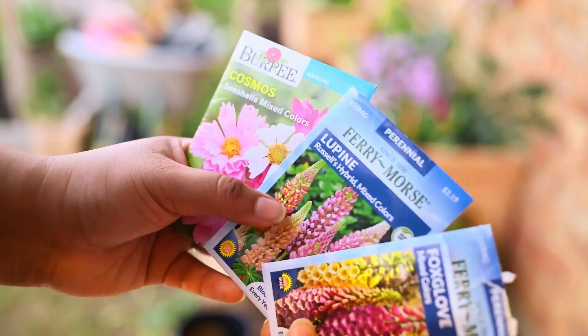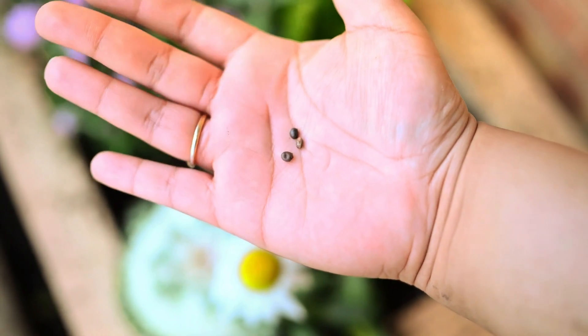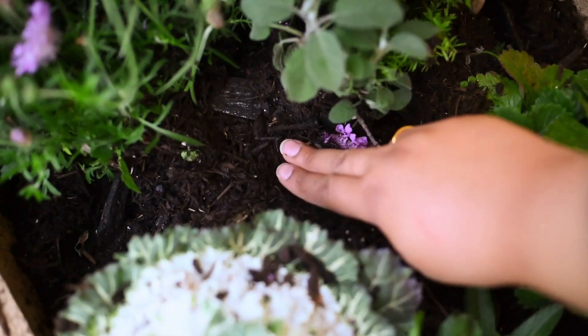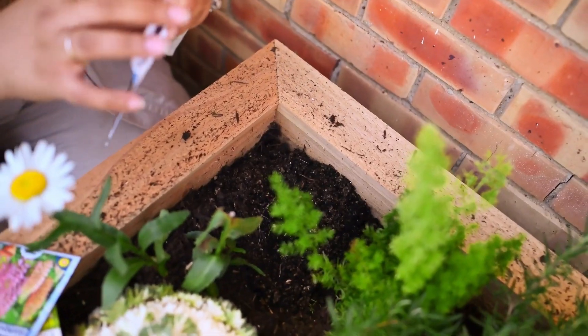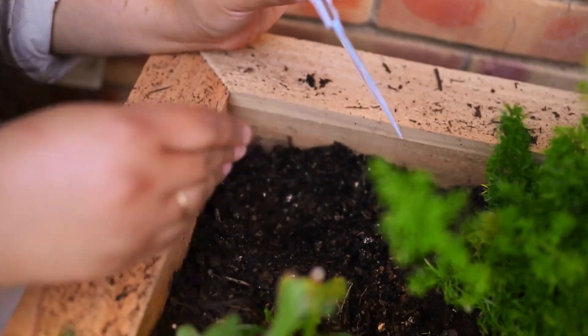I'm going to plant these — foxglove, lupine, and cosmos. But these seeds are lupine, so I'm basically just putting them in there. There's dirt in here, but this is basically sand — it looks like sand. Patching it up.